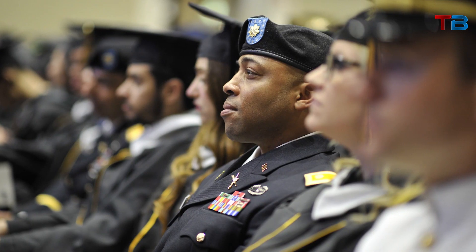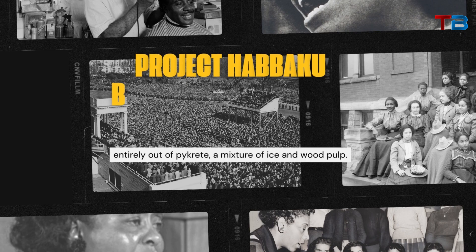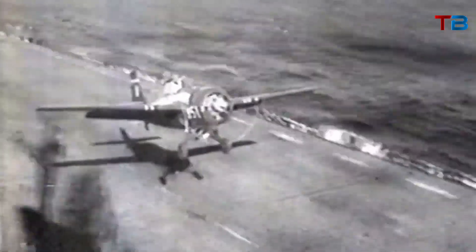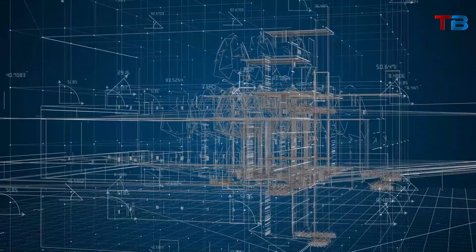During World War II, military thinkers came up with some incredibly bold and innovative ideas to try to gain an edge over the enemy. But perhaps none were as audacious as Project Habakkuk. The British planned to build an aircraft carrier entirely out of pykrete, a mixture of ice and wood pulp. We will dive deep into the story of Project Habakkuk — how did anyone come up with the idea of making a ship out of ice, and what ultimately led to the downfall of what would have been the largest aircraft carrier ever conceived? Though wildly impractical, Project Habakkuk stands as one of the most creative innovations in naval engineering.